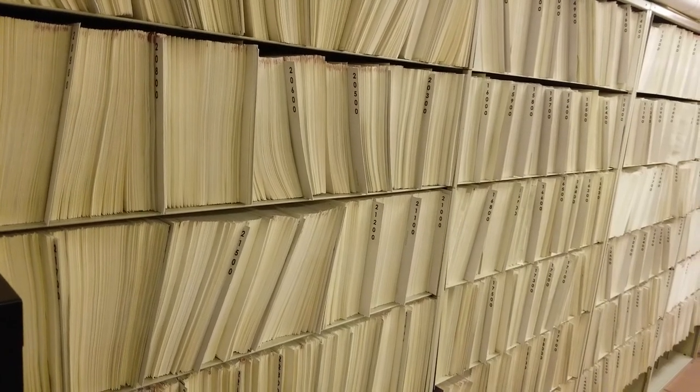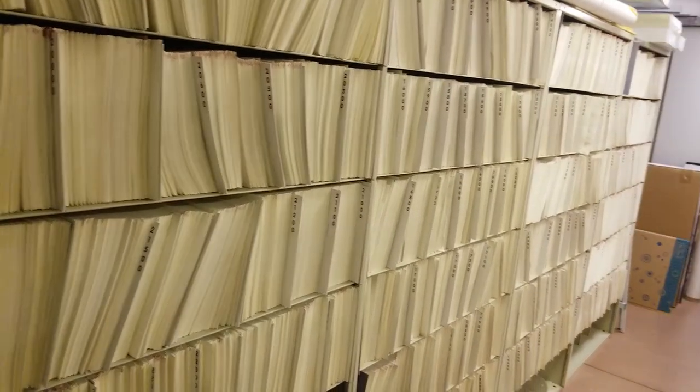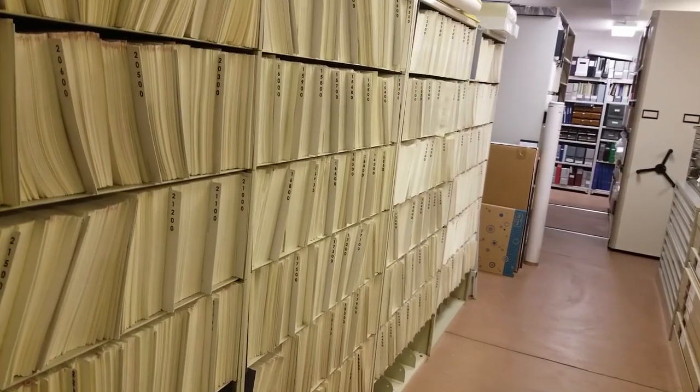Hello there everyone! Have you ever wondered how we store photographs in our archival collection here at the Vernon Museum? I'm thinking probably not, but I'm going to tell you today anyways because I think it is very interesting and I hope some of you will as well.